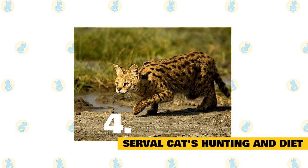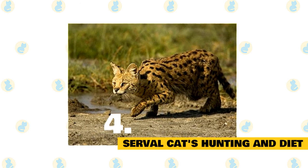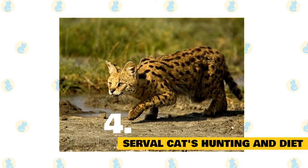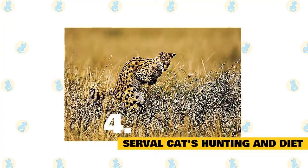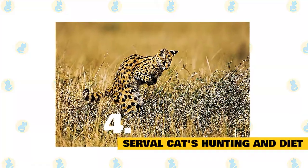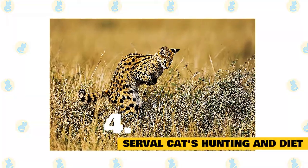4. Serval cats' hunting and diet. The serval's sensitive hearing allows it to locate small mammals moving through the grass or underground, and to hunt its prey sometimes without seeing it until the final pounce. Servals are carnivores, which means they eat meat. Servals also have the ability to leap vertically and catch prey such as birds right out of the air, by clapping their front paws together and striking with a downward blow. Primary prey items include rodents, birds,